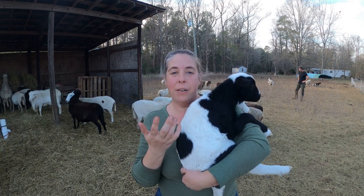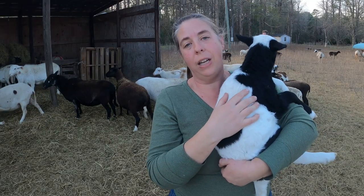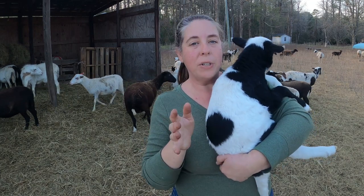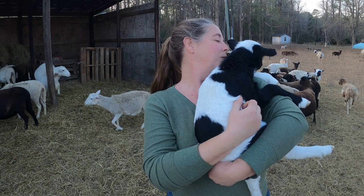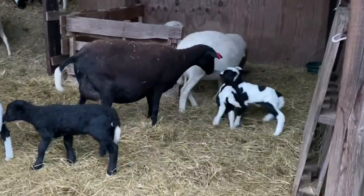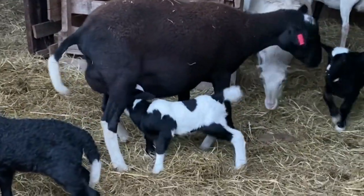We always give our female breeders at least two chances. If they repeat a similar problem year after year then we consider them culls, but we like to give them as much opportunity to prove themselves and keep them in our herd if we can. Beverly is a big beautiful ewe, so I'm so happy that she's a productive member of the flock still.